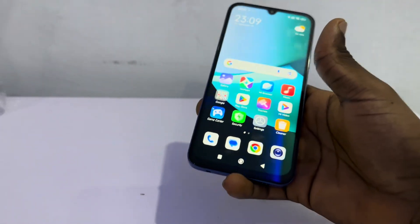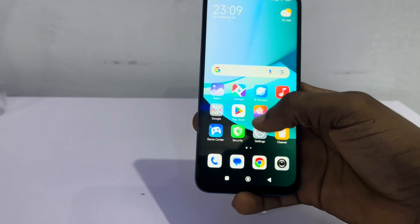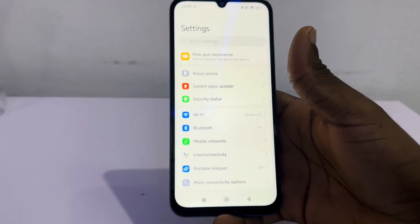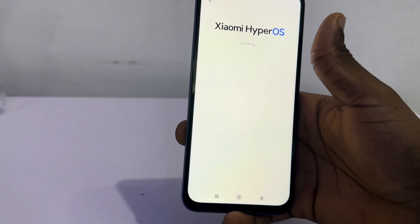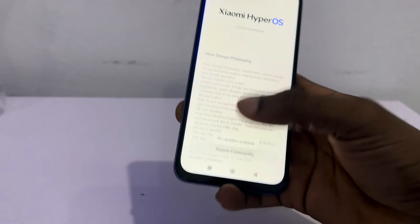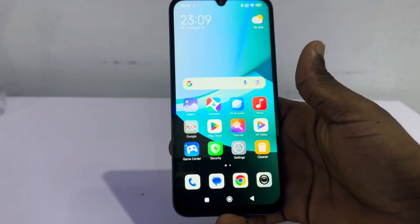Another thing is make sure your software is always up to date — it might be a software issue that's why your battery is draining fast. Go to Settings, About Phone, click on MIUI or Xiaomi OS, and just update the software of your phone. A software update can also fix this. Thanks for watching.